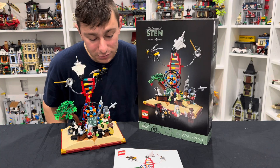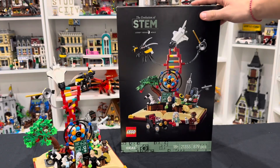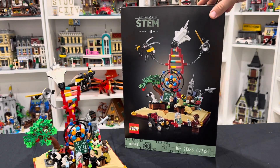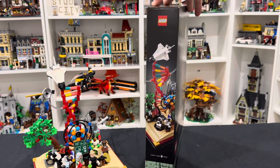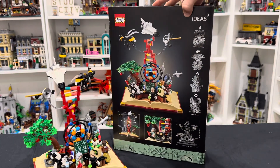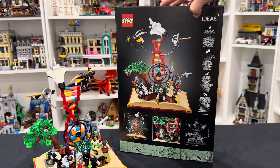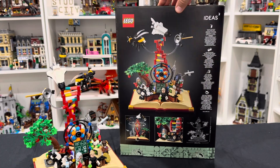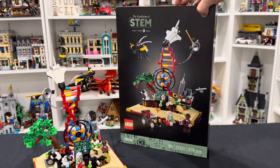In today's video, we're going to be taking a deep dive and review of this new LEGO Ideas set. This new $80 March 1st LEGO Ideas set is a little bit untraditional because it started off as a challenge from the LEGO Ideas program and competition to be chosen to be a first ever STEM LEGO set. And all justice served, this set packs a punch.